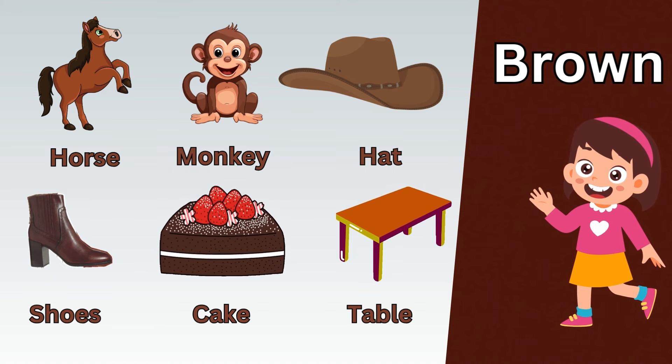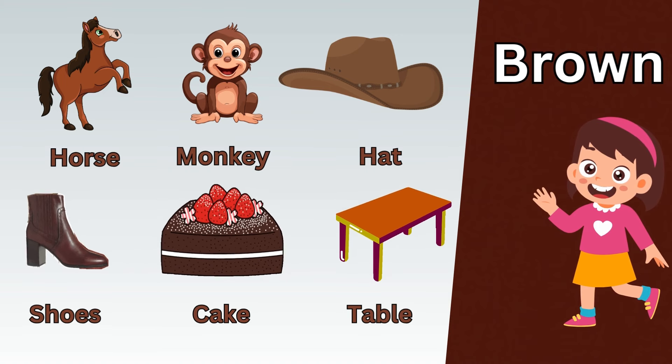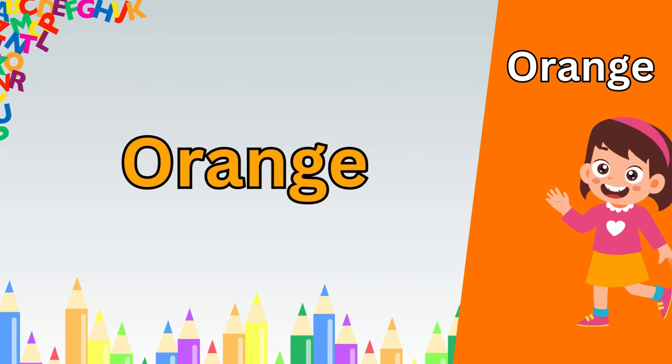Now let's take a quick recap. Purple umbrella. Purple grapes. Purple eggplant. Purple diamond. Purple shirt. Purple shoes.